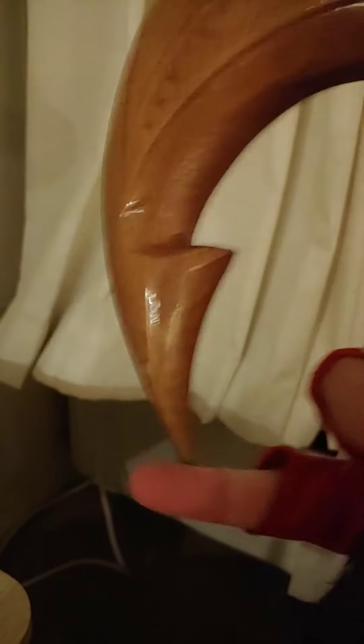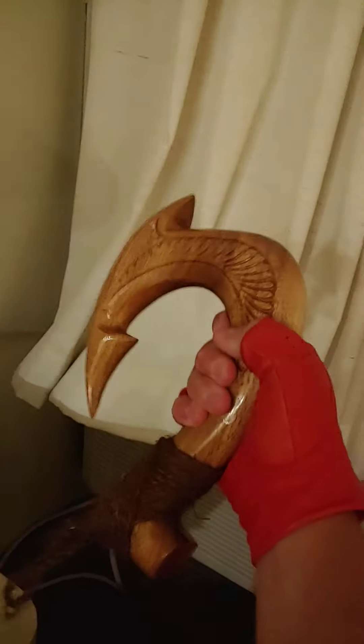Look at the engravements. And this point right here, very sharp. There are so many ways you can use this. It's even got this loop right here so you can hang it for decoration. But it can even be used in combat.